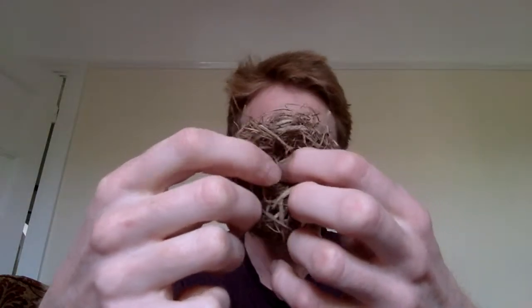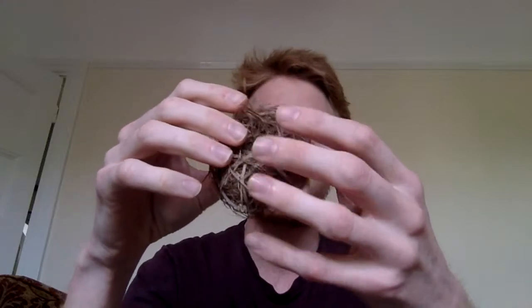The harvest mouse makes these extraordinary nests, which is probably its most interesting feature apart from being so small. I've got a couple right here in a takeaway tub. These are made from two different plants commonly used by harvest mice: purple moor grass and cocksfoot grass. The harvest mouse finds a thick, dense grass tussock with blades growing very close together, then weaves the nest around itself.